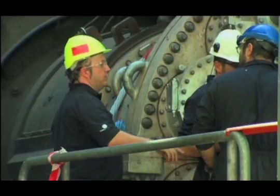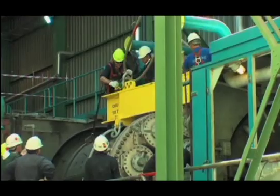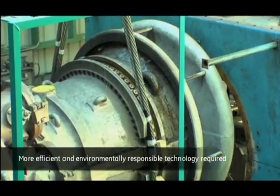Under new regulations, cogeneration plants under 50 MW would no longer qualify for the total feed-in tariff after 15 years of operation, unless they adopted more efficient and environmentally responsible technologies.